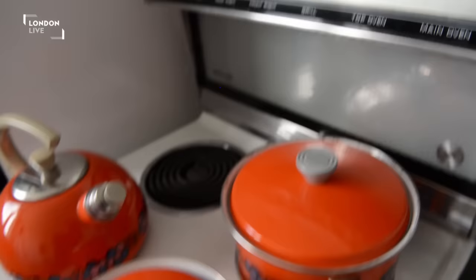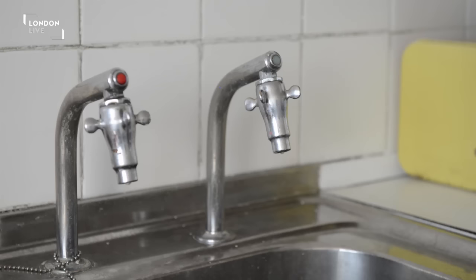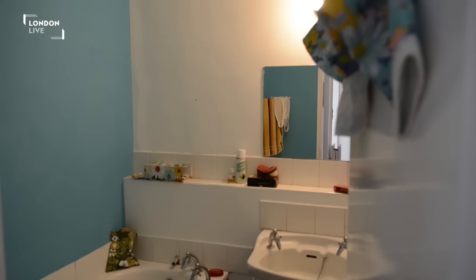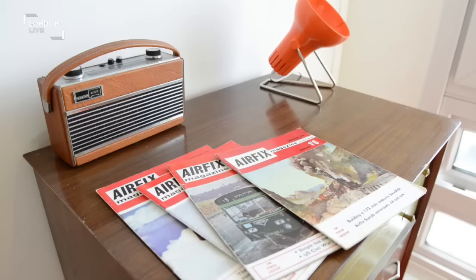We've plundered collections, and we've also been on eBay, can you believe. Redoing the fittings was actually one of the hardest things — recreating the bathroom was really difficult. What we ended up doing was going through this building trying to find spots where there might be original taps and original tiles and that sort of thing.